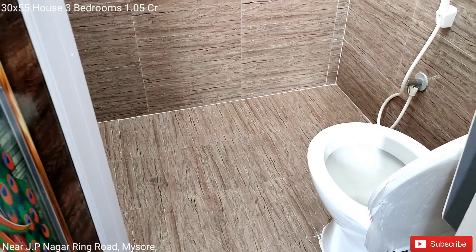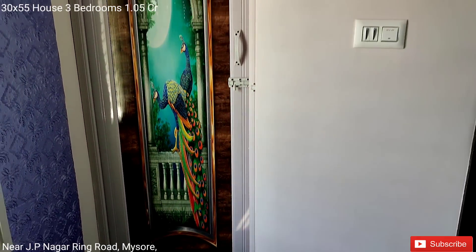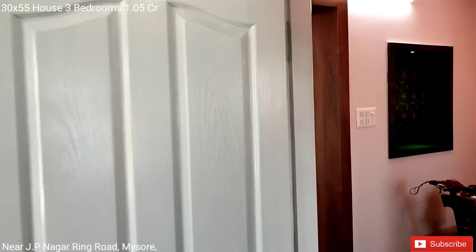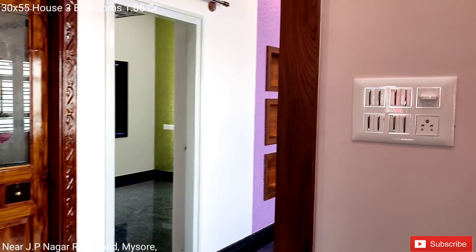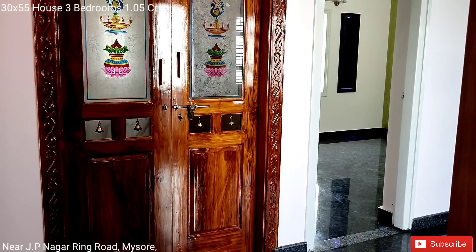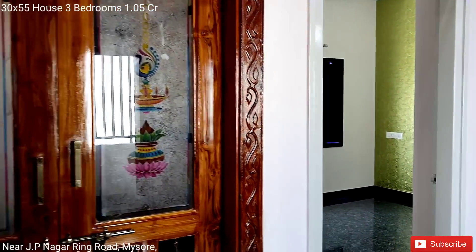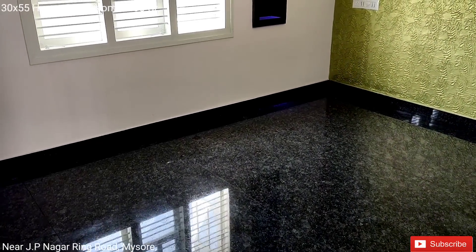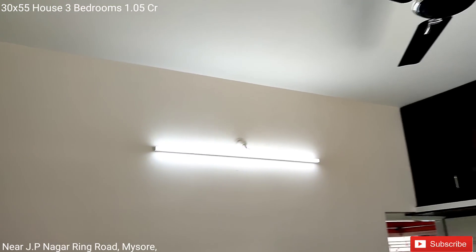This is the bedroom with the western commode. The second room without an attached bathroom. Lights and fans are already fitted.